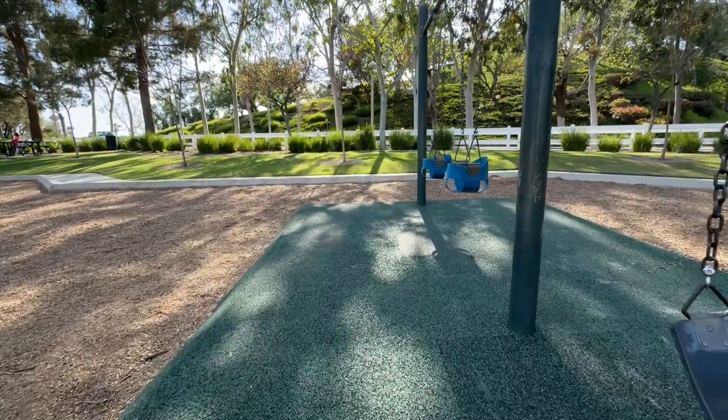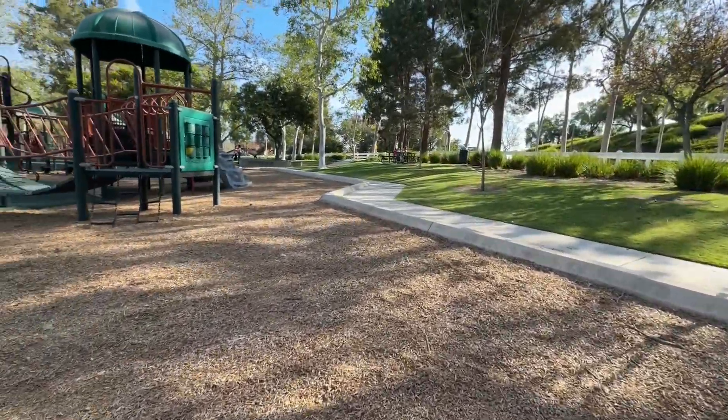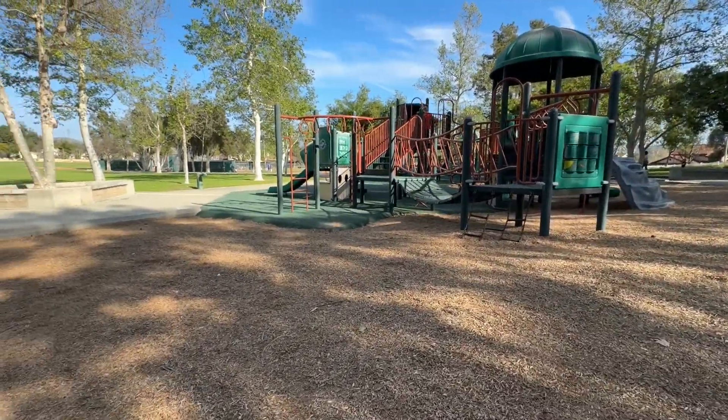This playground also has four swings — two for toddlers and two for normal-sized kids. And Zach loves to play on these and try to see if he can flip himself upside down.